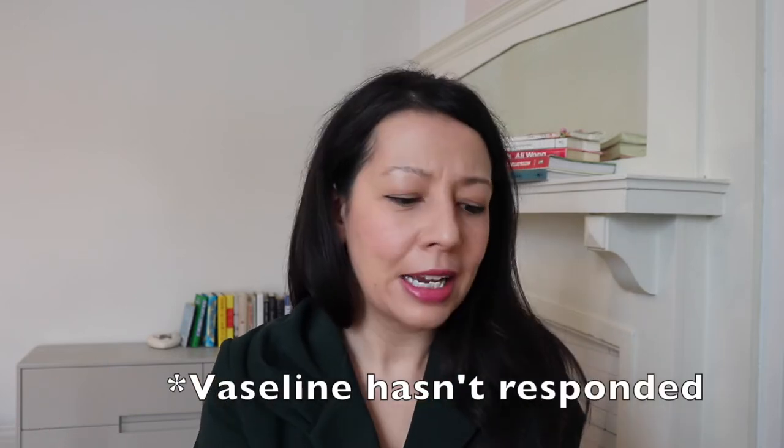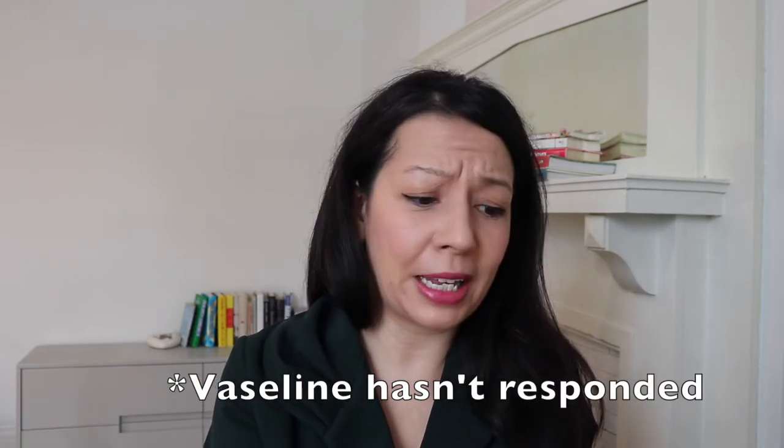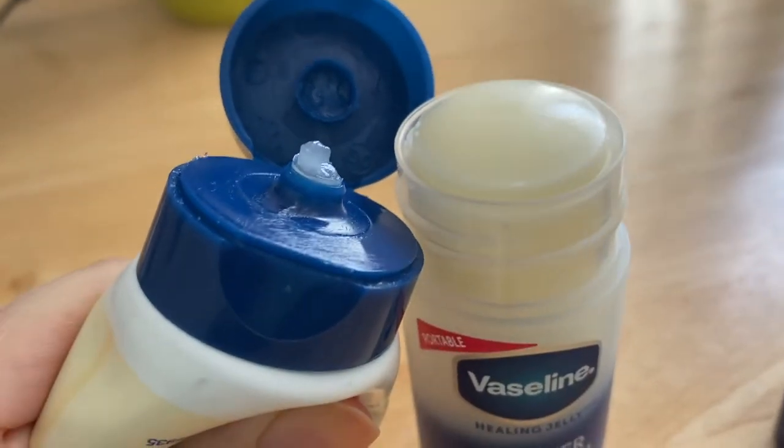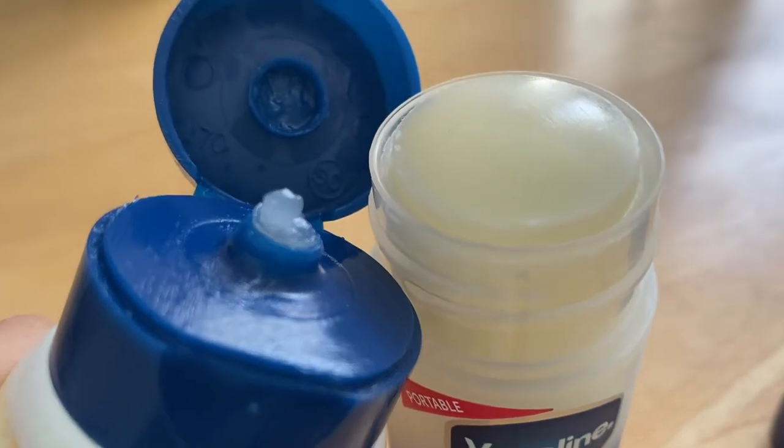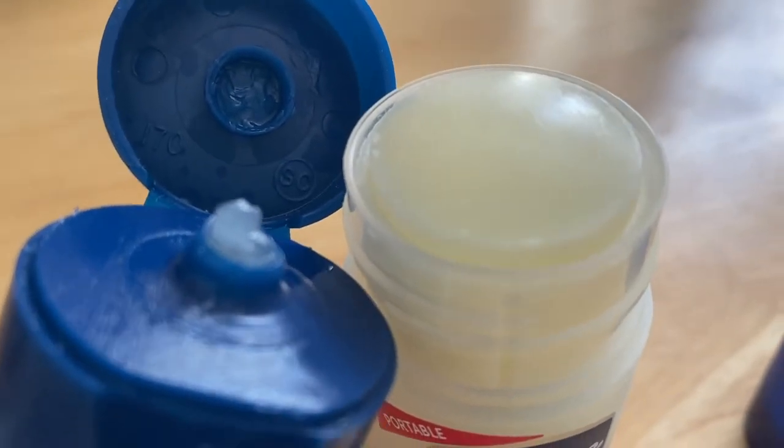Paraffin can be a wax — I believe it is a mineral oil derived product. I actually contacted the people at Vaseline to find out what kind of paraffin it is: paraffin oil or paraffin wax. I think it might be a waxy substance because this is almost like a chapstick-type product. It's a balm and it's solid and it doesn't have the exact same greasy, viscous properties as plain old Vaseline. So it isn't exactly Vaseline in a stick.